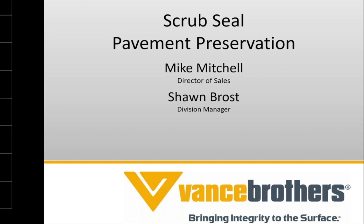Thanks for the introduction. Hopefully everybody can hear me and see the presentation. I appreciate the opportunity to discuss scrub seals in particular — what Vance Brothers has found in terms of best practices, when and where we use them, and the benefit they can provide, particularly for states and municipalities in their pavement preservation portfolio.